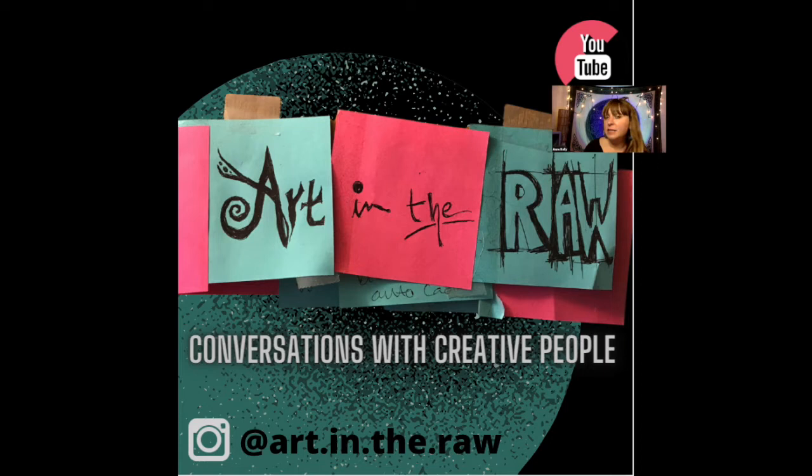Welcome to Art in the Raw, conversations with creative people. Tonight we're going to do something a little bit different — a studio tour with artist Michael Roehner. If you've seen episode seven, you've met Michael, but you haven't seen his studio before. If this is your first time watching, I'm your host Anne Kelly. I've been in love with art and music basically my entire life and have been working in the professional gallery world for about 15 years. About halfway through 2020, I decided to start Art in the Raw as a way to keep people connected and inspired.